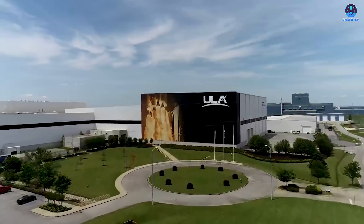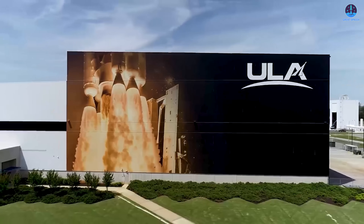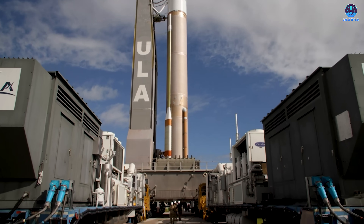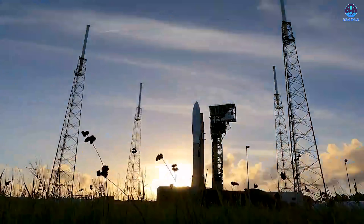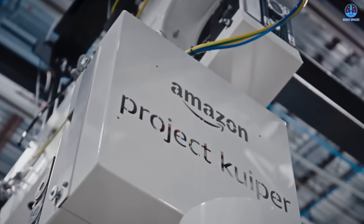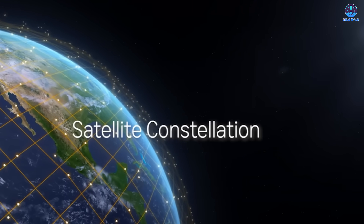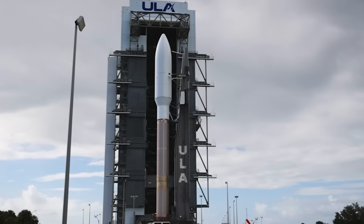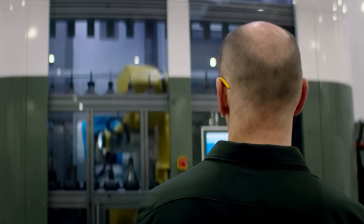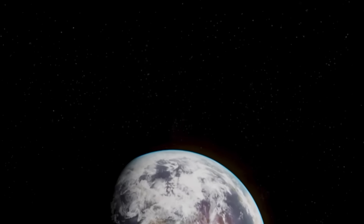For now, ULA's priority is clear: resolve the technical issue affecting the Atlas V and Kuiper 2. The outcome of this repair effort could shape the immediate future of both the rocket and Amazon's broadband constellation. This has been Kevin with GreatSpaceX. Don't forget to like the video and subscribe if you haven't already to stay up to date on the latest milestones in SpaceX's journey. Thank you so much for watching, and always remember: curiosity, imagination, and inspiration will follow you so long as you keep looking up.